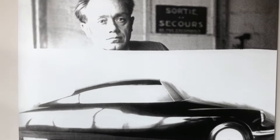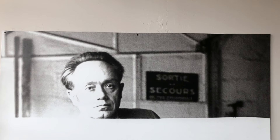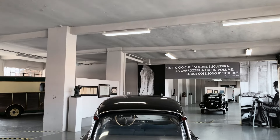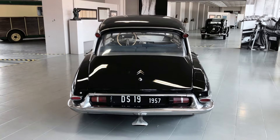Flaminio Bertoni was suddenly killed by a stroke on February the 7th, 1964. From then on, the reins of Citroën's design were taken by Robert Opron. But that's a story for another time.